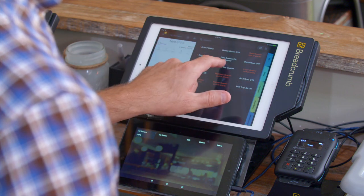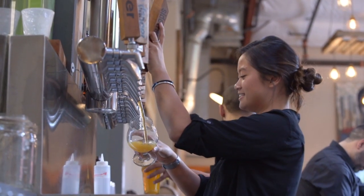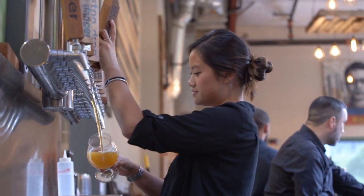We actually integrated Breadcrumb into our environment before we even opened our doors. We knew exactly what we wanted out of our point-of-sale system, and Breadcrumb was one of the very few — practically the only one — that could deliver everything we wanted.